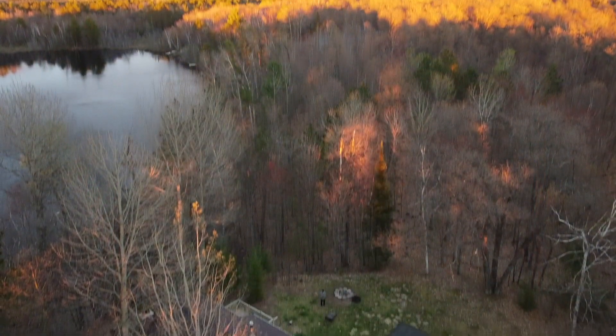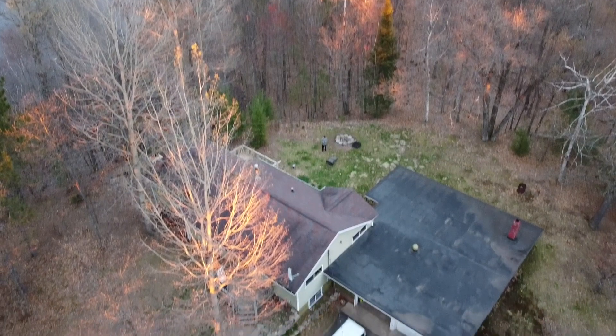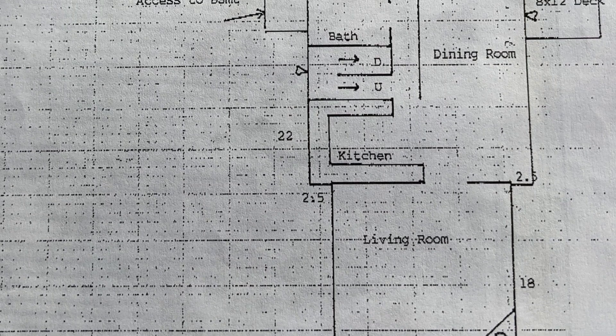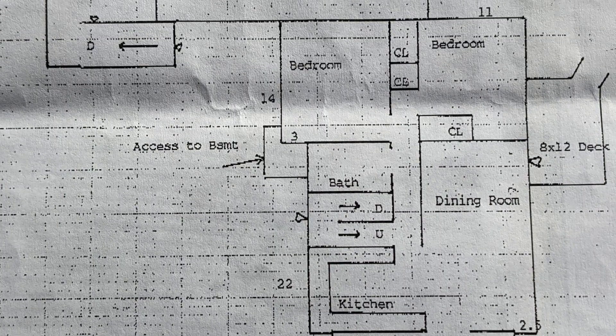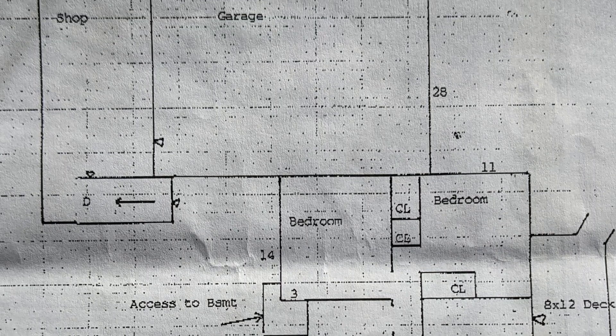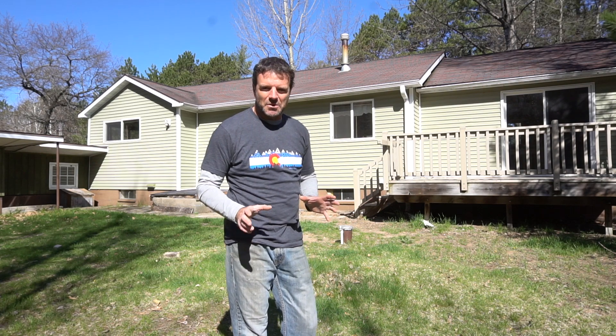This property is 4.7 acres with 390 feet of frontage on the lake. We were told the house was built in 1985, but the original structure was more likely built prior to 1950. The house has about 2,000 finished square feet including the basement, a 700 square foot garage, a 370 square foot shop, a 340 square foot studio garage, a couple decks, three bedrooms, two bathrooms, and two kitchens.